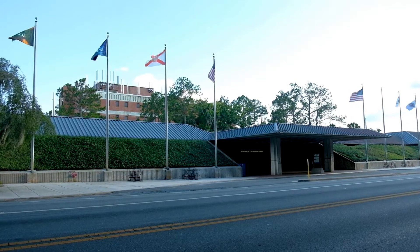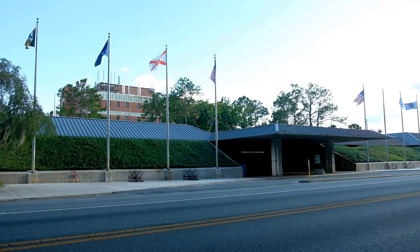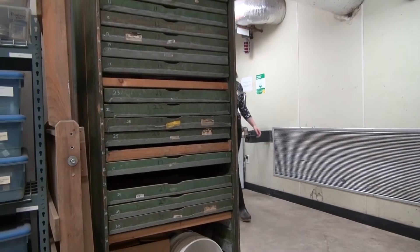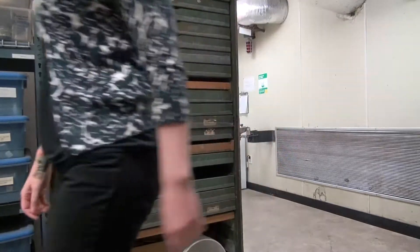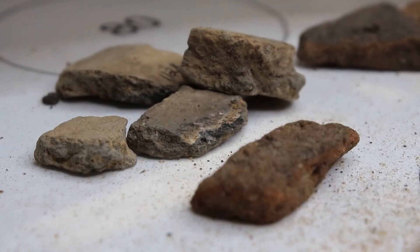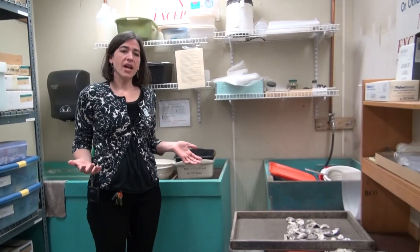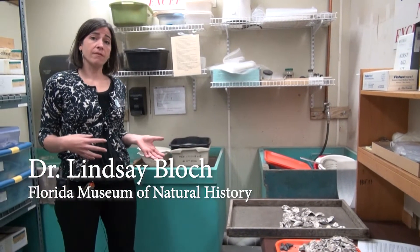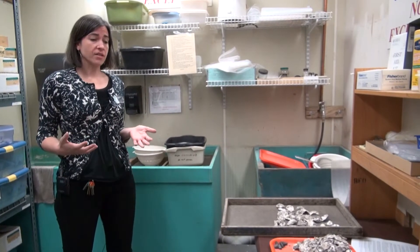It usually ends up at a facility like the Florida Museum of Natural History on the University of Florida campus. That's where researchers like Dr. Lindsey Block use it along with hundreds of other artifacts to help piece together the story of those who are no longer here. We're here at the processing lab of the Florida Museum of Natural History, and this is where we bring in the artifacts that have come in from recent excavations.